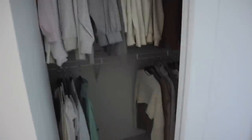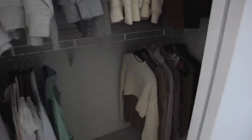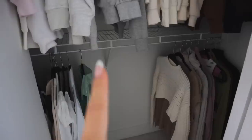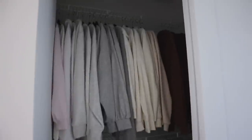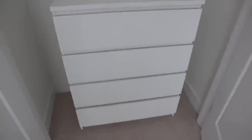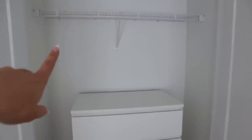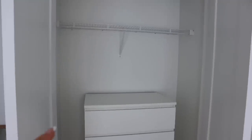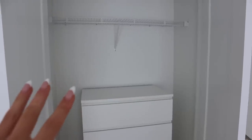Here's how the closet is looking so far - I hung all my hoodies on the top, and at the bottom I'm going to put my knits and the stuff I don't wear as often. In this corner are my dresses. I definitely have more clothes in the garage still. In this closet I'm just going to keep my sweaters and hoodies. I'm going to hang all my tank tops and everyday t-shirts up here. I did order some white hangers - when those come in I'll change them out, but for now I'm using what I have.